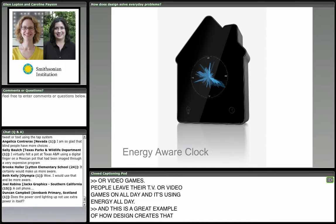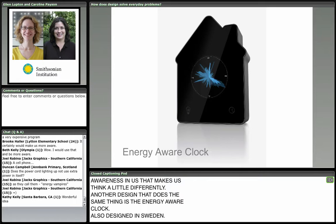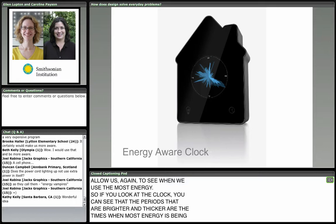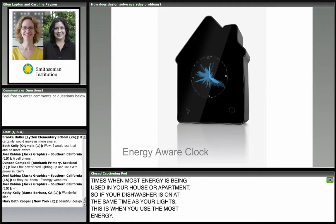Another design that does the same thing is the energy-aware clock, also designed in Sweden. This clock allows us to see when we use the most energy. The periods that are brighter and thicker on the clock are the times when most energy is being used in your house or apartment. So if your dishwasher is on at the same time as all your lights, that's a time when your house is using a lot of energy — a great way to plan to use things more effectively.